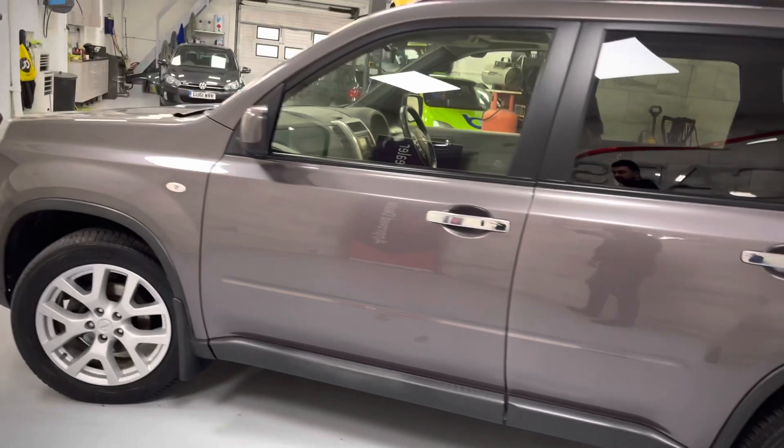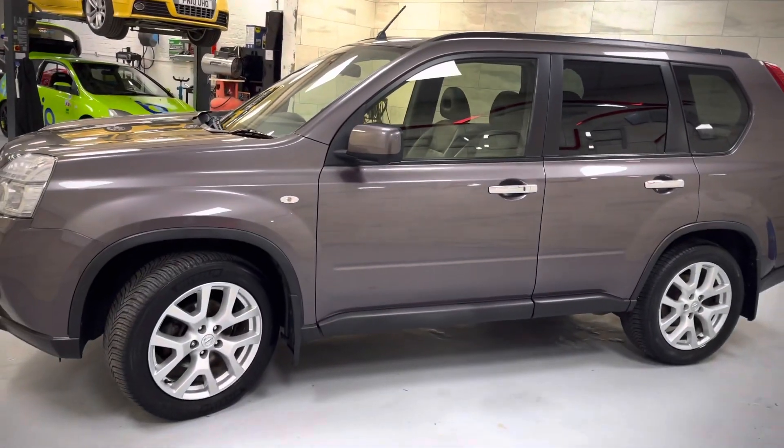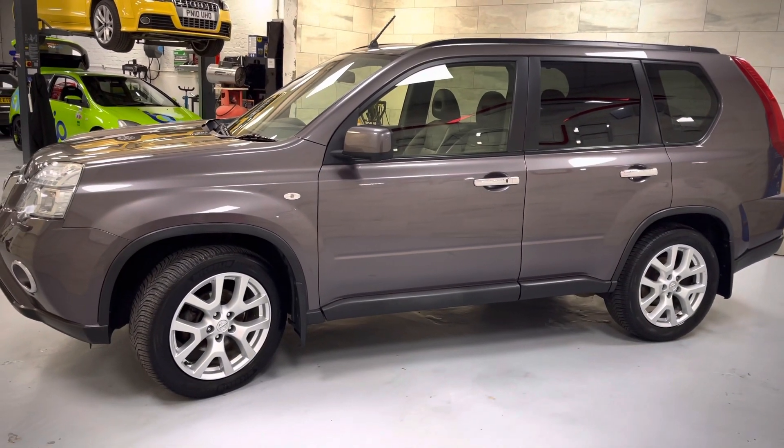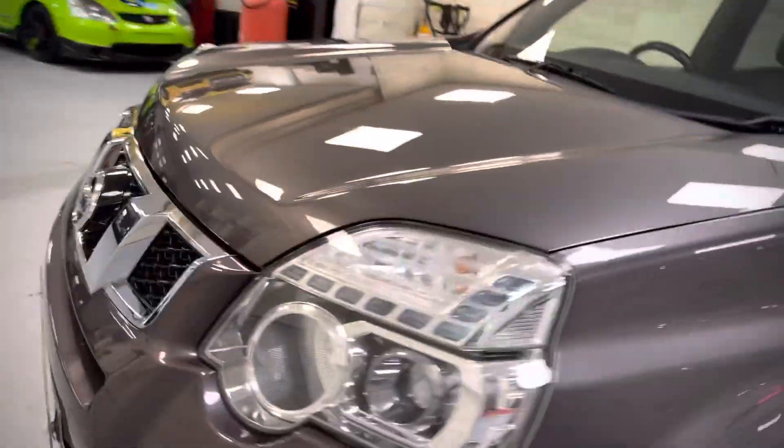We've got both keys, stacks and stacks of paperwork with it. It's just been absolutely cherished throughout its life. Full set of Michelin tires.